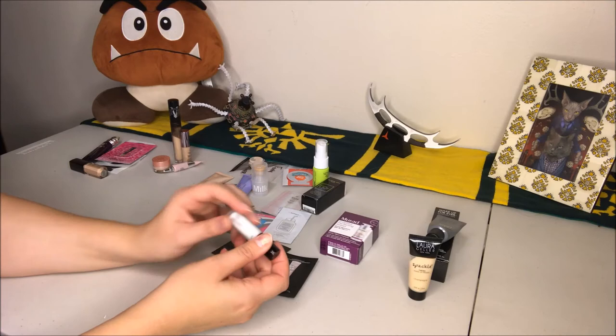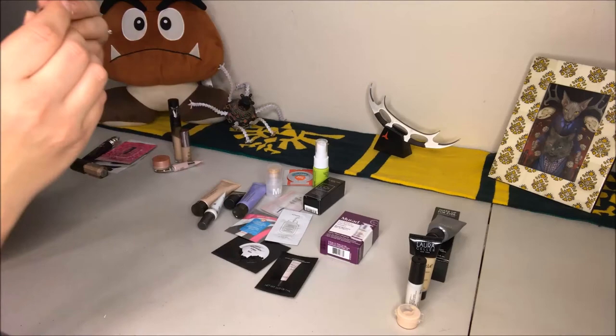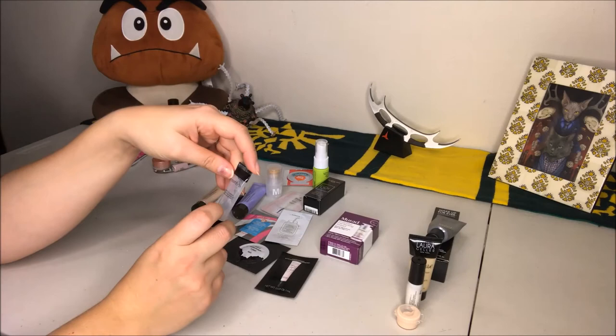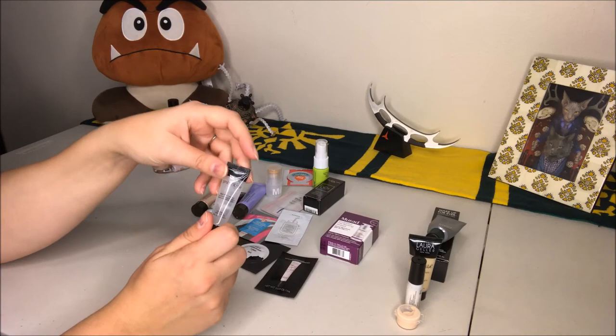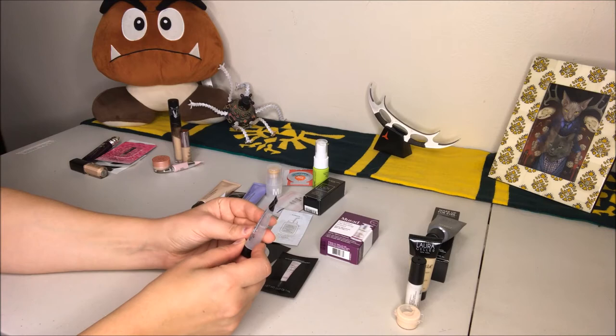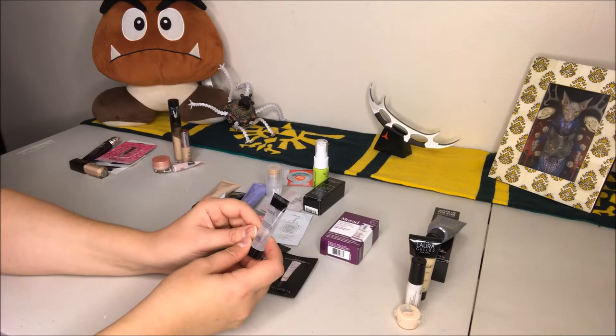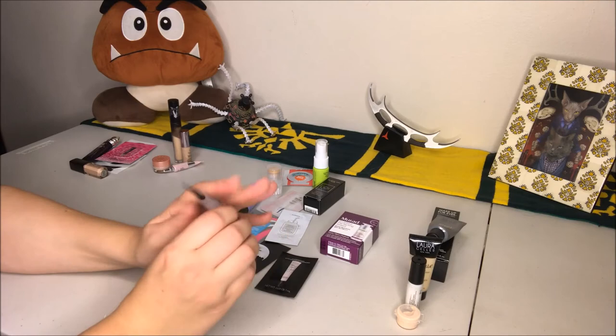Next up is the Smashbox Photo Finish foundation primer, which I got as a sample — it's basically almost empty. I do like this primer; it works well with my Smashbox Camera Ready BB cream for outdoor work because it has sunscreen but doesn't reflect back in a photo. However, I probably would not repurchase it. It doesn't work well with my Makeup Forever foundation, didn't work with my Fenty, and didn't like my MAC foundation. So it's really only good for me with Smashbox products — I'm just going to use this guy up.